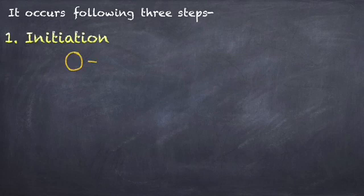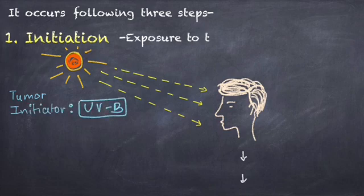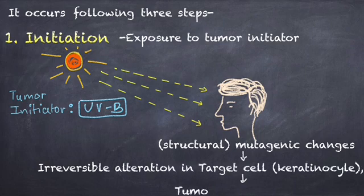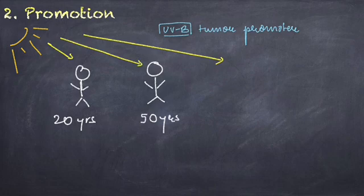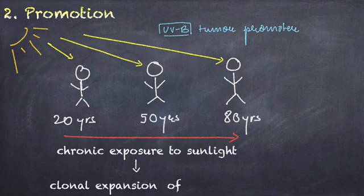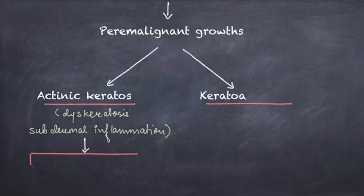It occurs following three steps. First is initiation, which occurs by exposure to the tumor initiator UVB radiation, causing structural mutagenic changes leading to irreversible alteration in the target cell — the keratinocyte — which starts the tumorigenic process. Second is promotion of the tumorigenic process through years of chronic exposure to sunlight, where UVB radiation acts as a tumor promoter leading to clonal expansion of initiated cells.